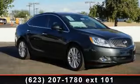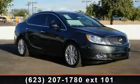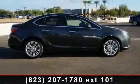Arrive in style with this 2014 Buick Verona. If you are looking for an automobile with great features, look no further.